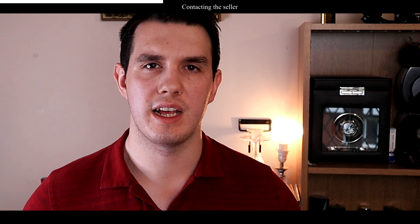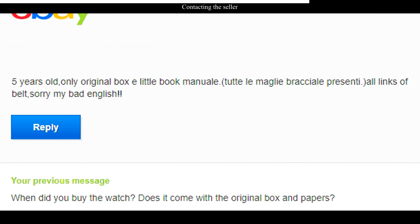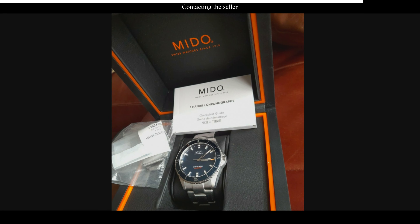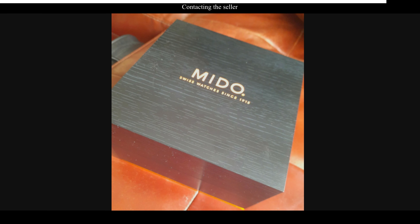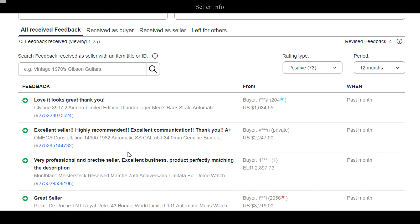I contact each seller a lot — not to an obnoxious point, but to get as much information as possible out of them. Why they're selling it is really important because it helps you understand if it might be stolen or not. Then ask about condition, whether it has box or papers — if they haven't specified, make them specify. If there aren't very good photos, ask for more. Most sellers will send photos no problem, like a close-up of the clasp.